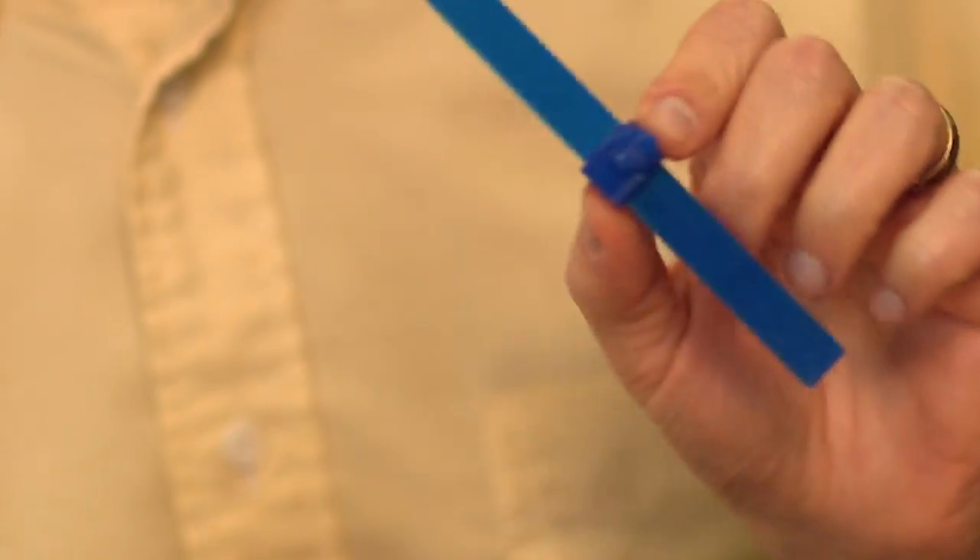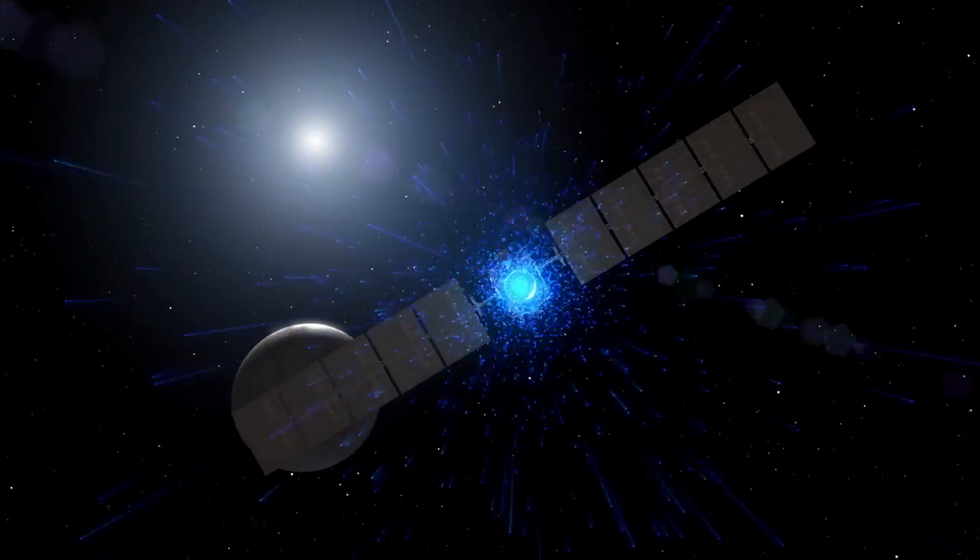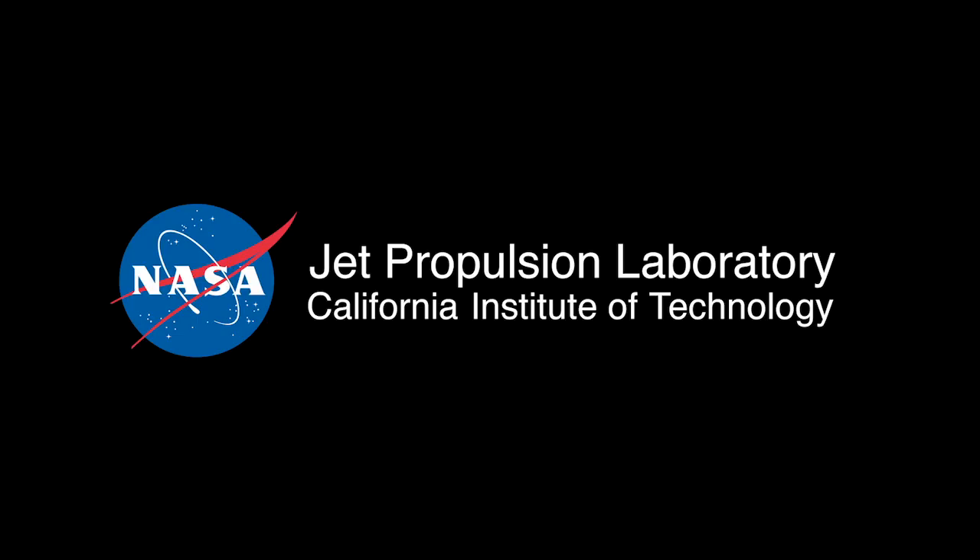Dawn's legacy extends beyond a good breakfast, and who knows what surprises we're going to find at Ceres. I love the smell of xenon in the morning.